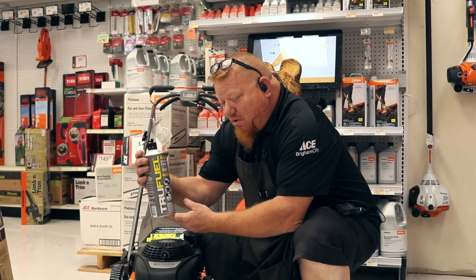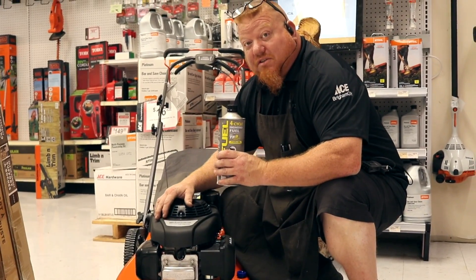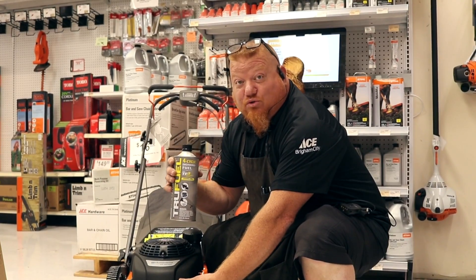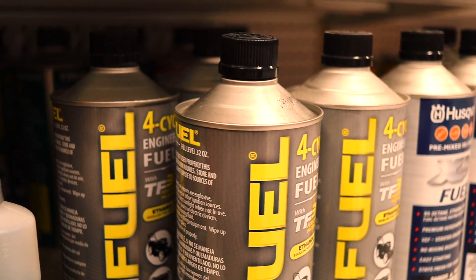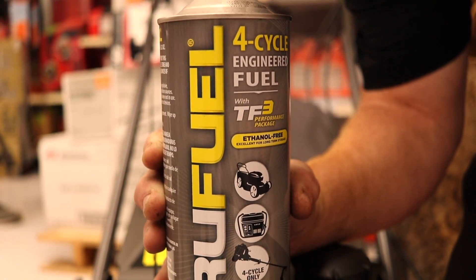Today's helpful how-to also covers four-cycle engineered fuel for four-stroke engines. Fuel with ethanol gums up these carburetors just as badly as it does two-stroke engines, so it is very important as well. You can purchase it from Ace, which comes in a four-cycle can already ready to go. Ethanol-free fuel will help ensure your engine starts every time.